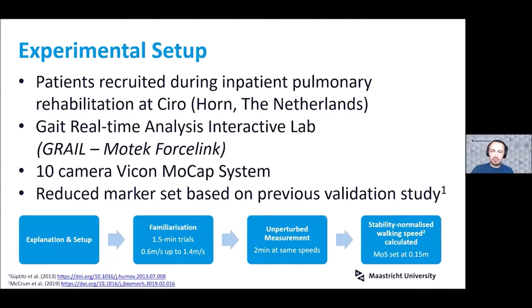Regarding the experimental setup: patients were recruited during inpatient pulmonary rehabilitation at a rehabilitation center. The center had a Gait Real-time Analysis Interactive Lab, or GRAIL, which is a combined setup with a dual-belt instrumented force plate treadmill, a 10-camera motion capture system, and a virtual screen to provide optic flow during walking. We used a reduced marker set based on a previous validation study. Before applying perturbations, we went through a protocol to familiarize patients with the setup, including familiarization trials starting at very slow speeds up to a maximum of 1.4 meters per second.